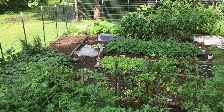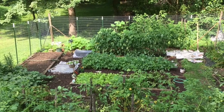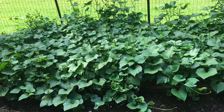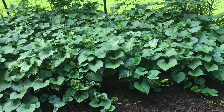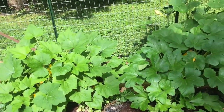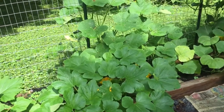We've got some mustard greens, and some beets, and some contender green beans, bush beans. Here's the sweet potatoes — that's a better look. Boy, I hope they do as well as they look. And we have summer squash.